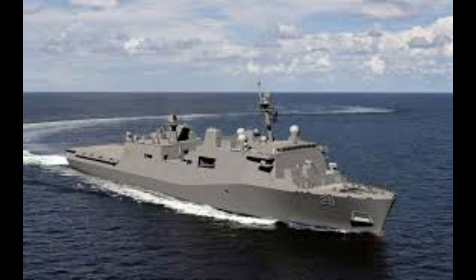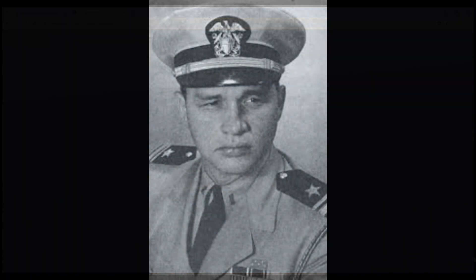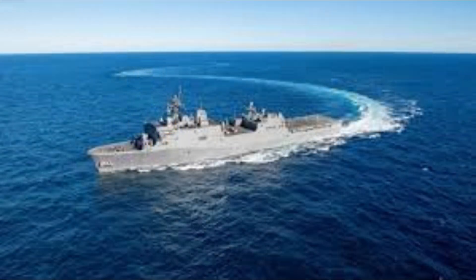So what is the USS Richard M. McCool Jr. all about? This beast is part of the San Antonio class — specifically the 13th ship in the series and the last one from the Flight I variants. Fun fact: it's named after Captain Richard M. McCool Jr., a Medal of Honor recipient who showed major heroism back in World War II during the Battle of Okinawa. But this ship isn't just about legacy — it's designed for today's battles and tomorrow's wars.